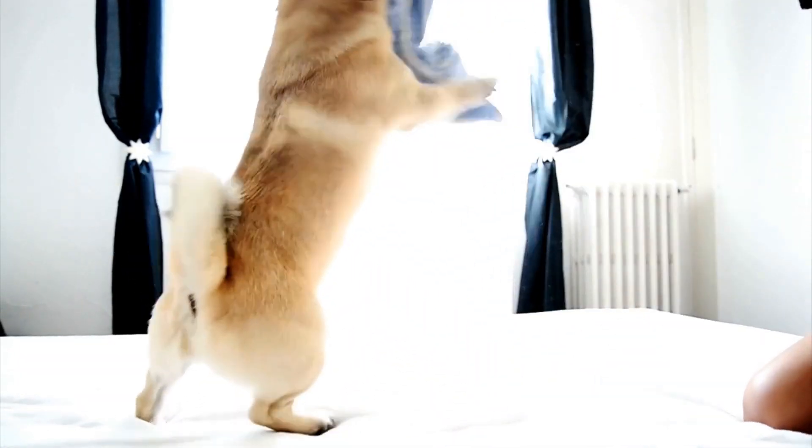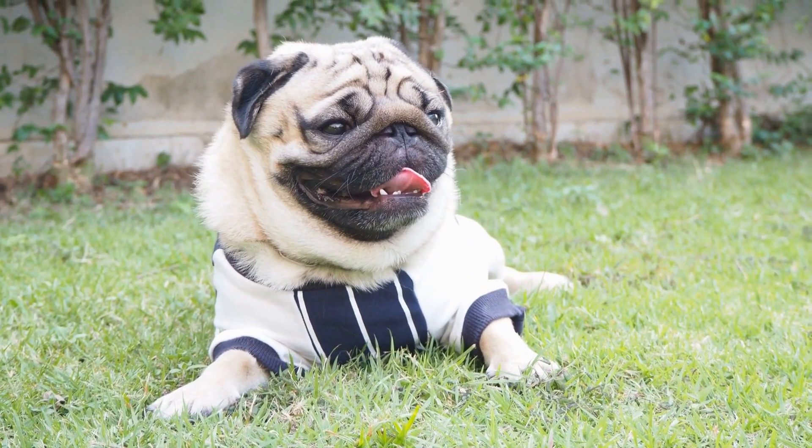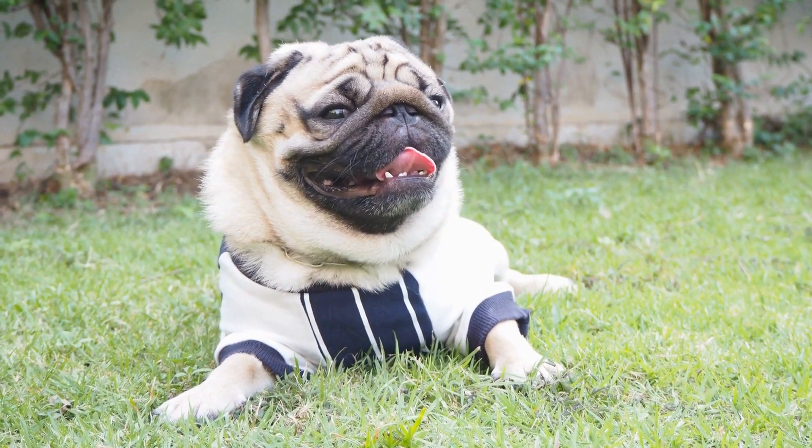Pugs are undeniably one of the cutest dog breeds out there. With their squishy faces, curly tails, and adorable snorts, it's hard not to fall in love with them.